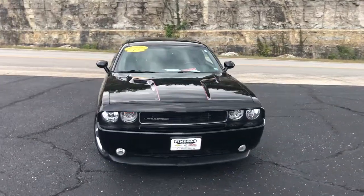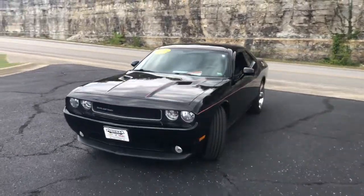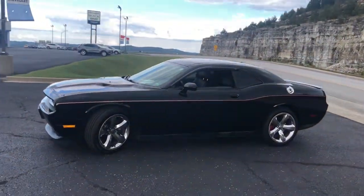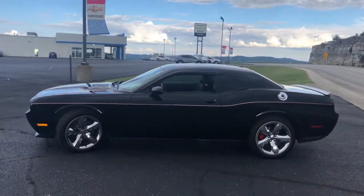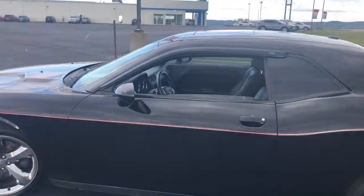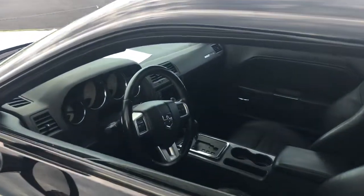Go home happy with the 2012 Dodge Challenger. This vehicle still has fewer than 90,000 miles on the clock, so it won't last long. The Dodge Challenger — the monstrously powerful, unapologetically comfortable, driver-focused muscle car that positions you to lead the pack.